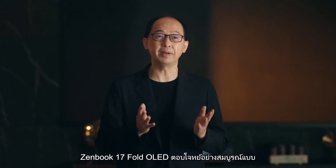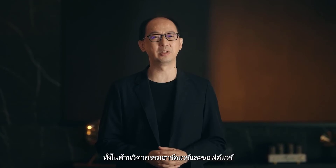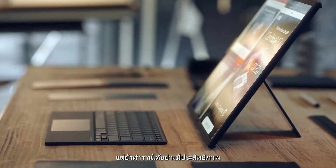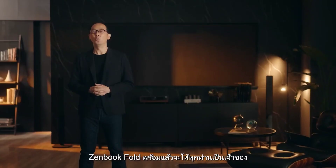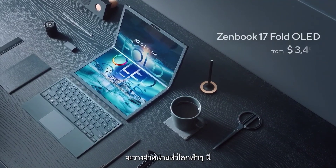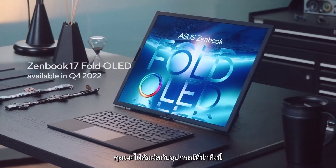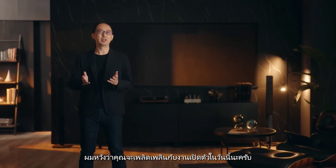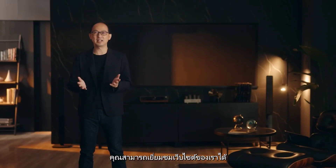The ZenBook 17 Fold OLED is a perfected balance of productivity and mobility. Collaborating with our partner Intel on both hardware and software engineering, ZenBook Fold is not only powerful but also runs very efficiently. Finally, the answer to the most important question is: yes, we are bringing ZenBook Fold to the market. ZenBook 17 Fold OLED will soon be available worldwide at US$3,499, later this year in Q4. I hope you have enjoyed your time today on this In Search of Incredible journey with us. Don't forget to visit the event site to unfold more information. See you next time.